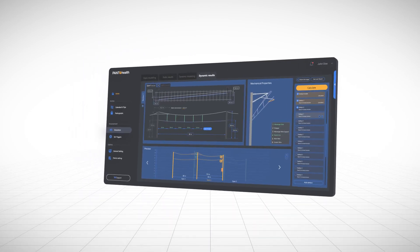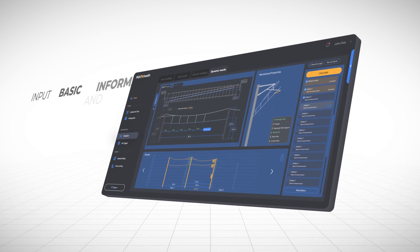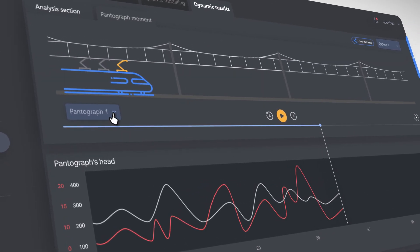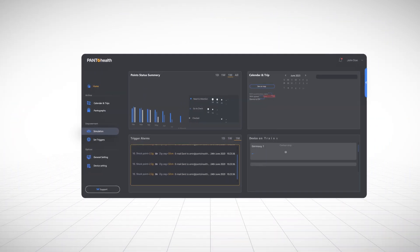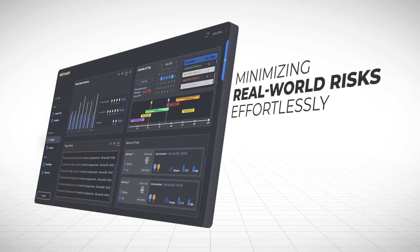With the PantoHealth simulation tool, embark on a four-stage adventure. First, input basic information and instantly receive related results. Then, model within the system by adjusting pantographs and creating varied scenarios. And finally, receive a detailed report from the panel, which helps in selecting the optimal choice and minimizing real-world risks effortlessly.